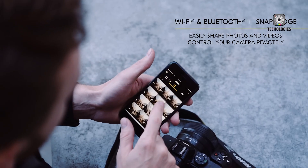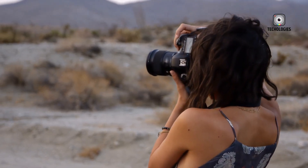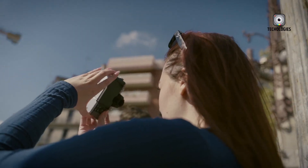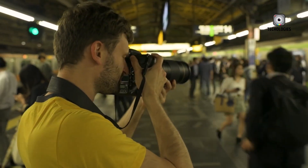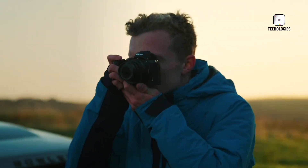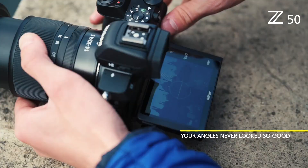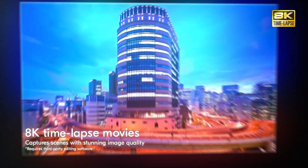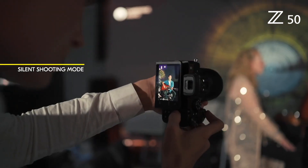Now comes the million-dollar question: is the Nikon Z5 Mark II worth upgrading to? For current Z5 users, the answer might be a hesitant maybe. The improvements are thoughtful and make for a smoother overall experience, but they don't represent a massive leap forward. The sensor remains unchanged, and while performance enhancements are always welcome, they may not be enough to warrant a full upgrade unless you're especially interested in the new autofocus system or the articulating screen. On the other hand, for those entering the full-frame mirrorless world for the first time, the Nikon Z5 Mark II is shaping up to be a compelling option. It offers a well-rounded feature set, solid performance, and Nikon's excellent color science, all wrapped in a user-friendly package. As a hybrid camera that caters to both photography and occasional video use, it strikes a nice balance.